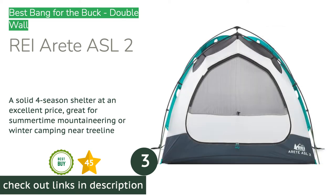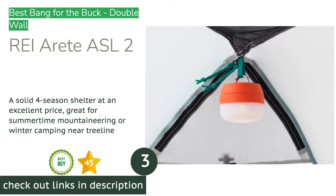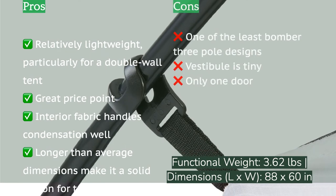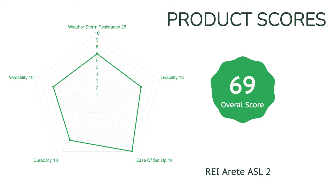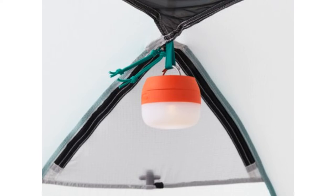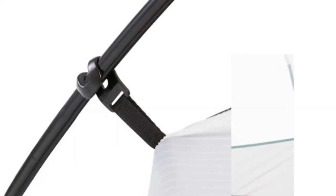The next product is the REI Arete ASL 2 — a high-value double-wall model for four-season use. For the price, there is no better option. Our taller testers appreciate its roomy dimensions and are impressed by its weight and packed volume, which proves to be one of the lightest among double-wall models. It handles condensation exceptionally well with livability that allows you to fully sit up with ease. However, it doesn't provide the top-notch storm protection required for extreme environments. It's ideal for summer mountaineering on peaks like Mount Rainier or Mount Shasta and winter camping near or below the tree line, but doesn't fare particularly well in moderate to strong winds.